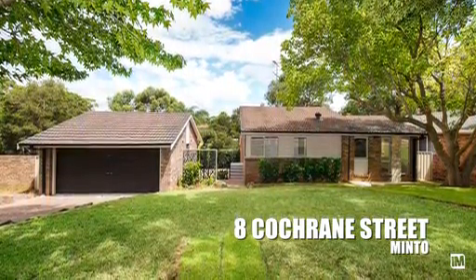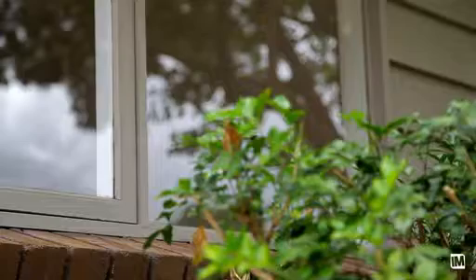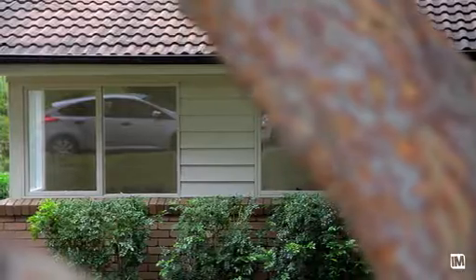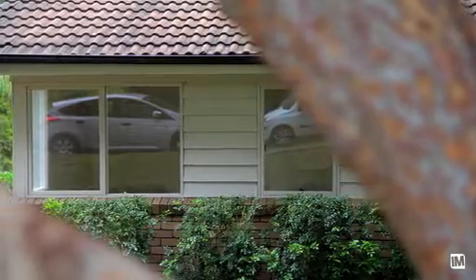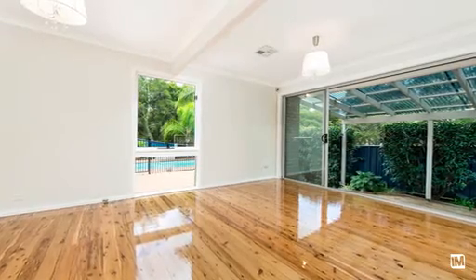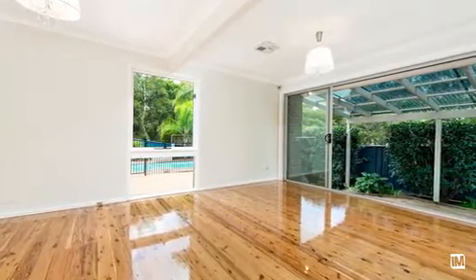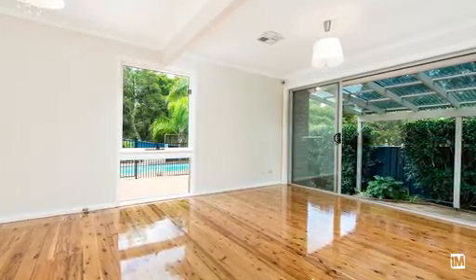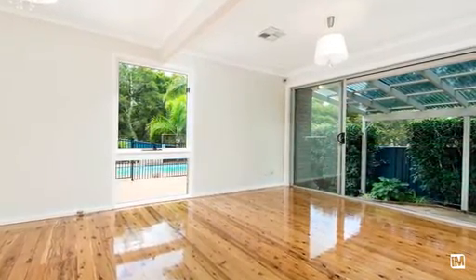This beautifully appointed family home has been renovated to perfection. Spread over three levels, the unique layout and quality design is what sets it apart from the rest. Opulence is in abundance and no detail has been spared when bringing this quality home to life. From floors to ceiling, everything is brand new and absolutely exquisite.